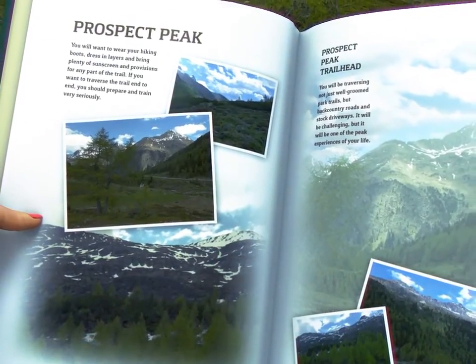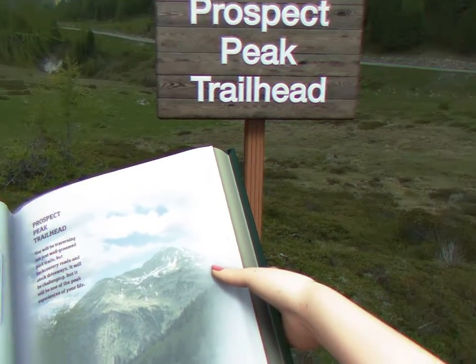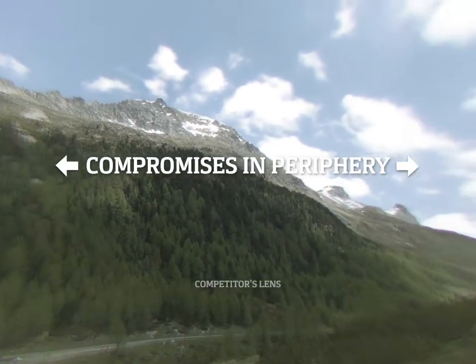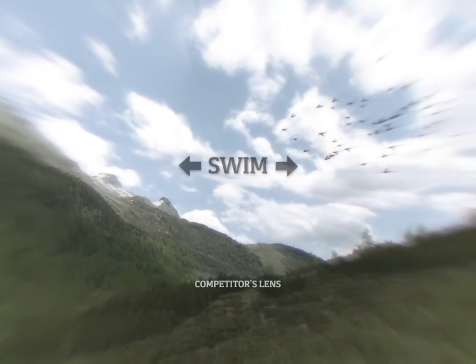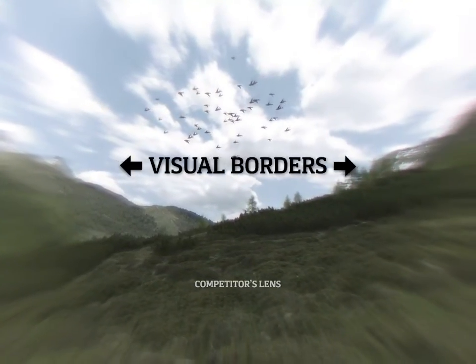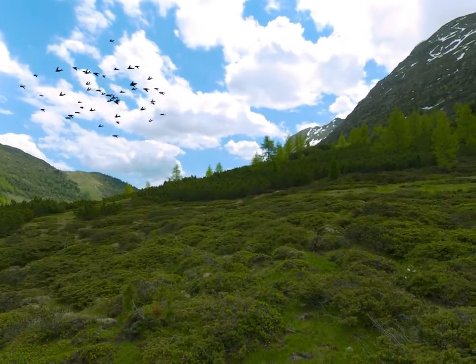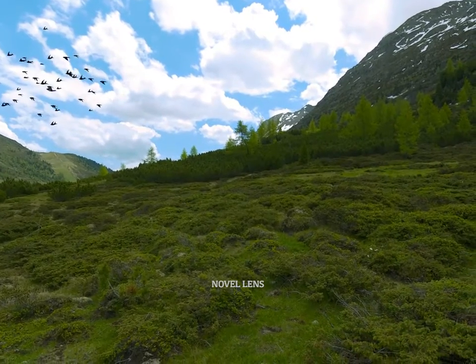Some progressive lenses are designed and marketed with extremely wide viewing area measurements. In practice, those lenses can cause unsettling effects to the periphery, making them difficult to fit and wear. These effects can include swim, which is a disconcerting feeling of motion, and visual borders, which impede comfortable movement of the eye. The Novel progressive lenses have viewing areas that are generous without compromising vision in the periphery.